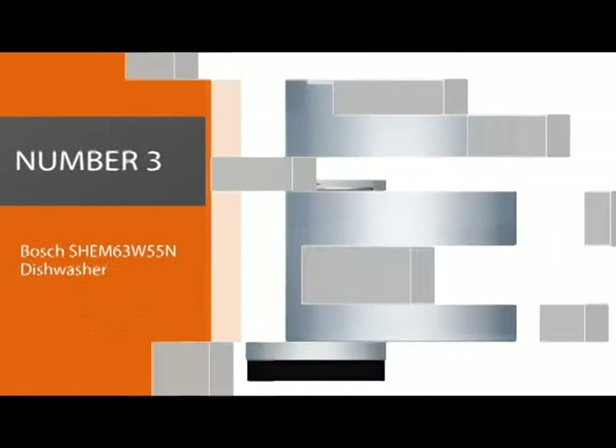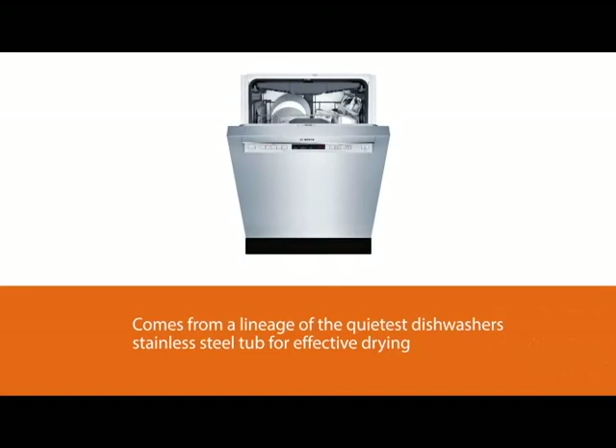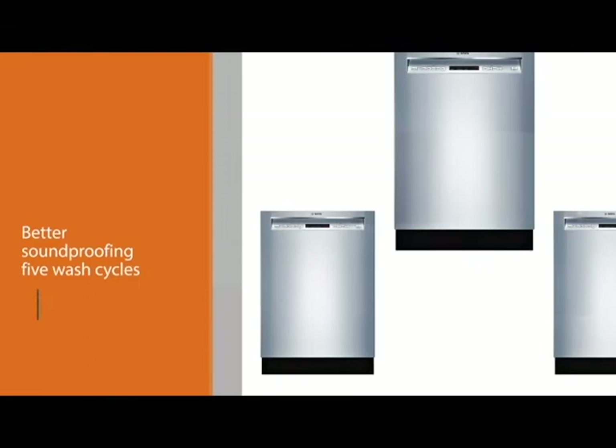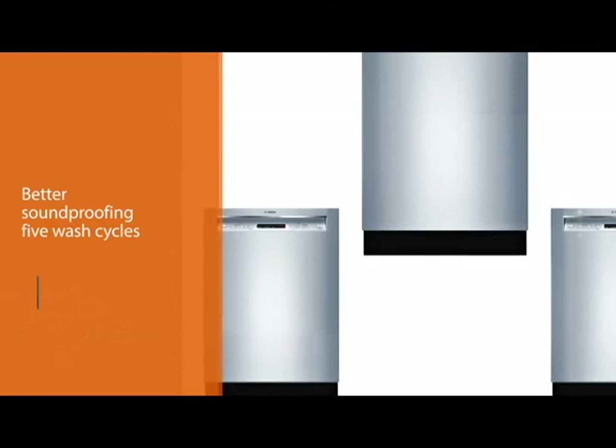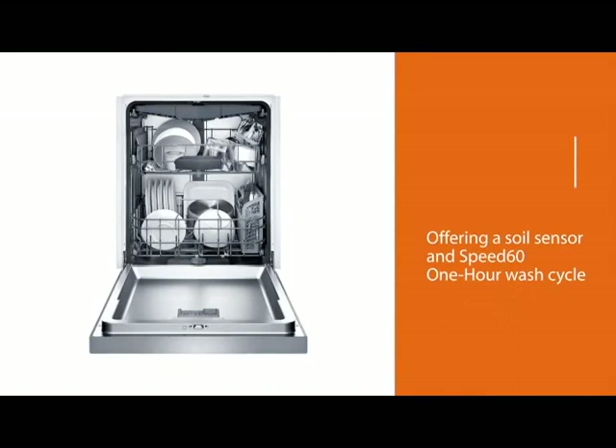Number three: the Bosch SHEM63W55N dishwasher. This model is very quiet at 44 decibels, with five wash cycles and a full stainless steel interior. The product line comes from a lineage of the quietest dishwashers on the market. Features include a stainless steel tub for effective drying and better soundproofing, plus a higher durability rating. The five wash cycles and four options are powerful enough for all types of soiling. The auto wash option is sure to be a favorite, offering a soil sensor and a speedy one-hour wash cycle to give you exactly the level of cleaning you need in a shorter period of time.